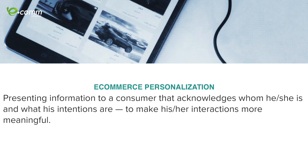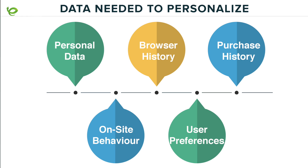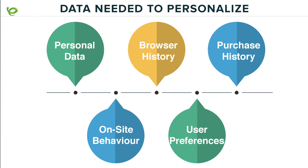In other terms, it's using data and technology to tailor all the information you have and acknowledge who the user is on your site. What kind of data is needed? I start with five types: personal data like gender and demographics, browser and purchase history — what they're browsing, buying, and not buying — and on-site behavior and preferences. You have to keep in mind not just what they buy but what kind of information is important for them.